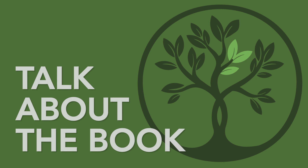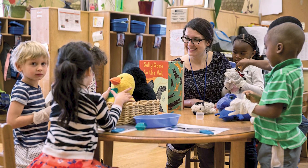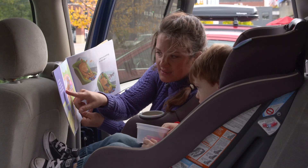Talk about the book. Talking about the book doesn't end when the story does. Continue talking about the book to help your child understand the story and its meaning. It also gives your child a chance to practice new words.